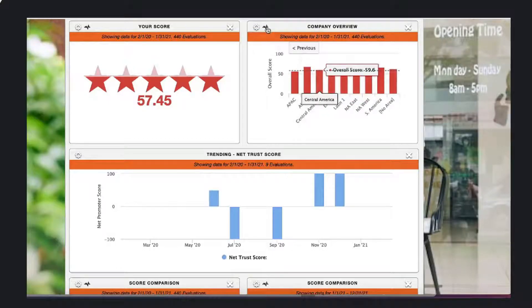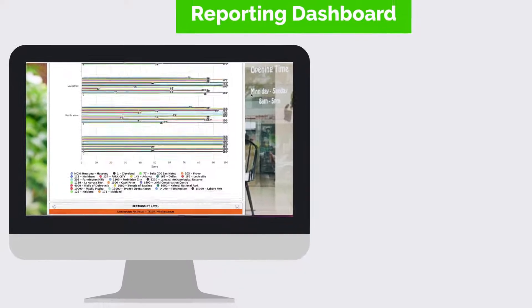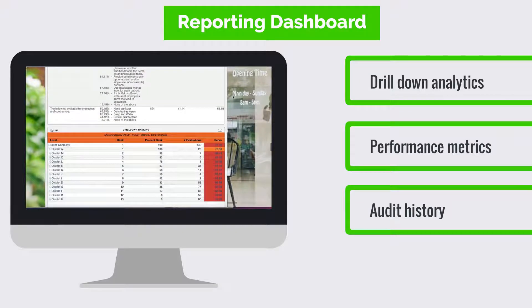The data from third-party and first-party audits rolls up into our powerful interactive business intelligence reporting dashboard, giving you access to drill down on analytical and performance metrics and complete first- and third-party audit history.